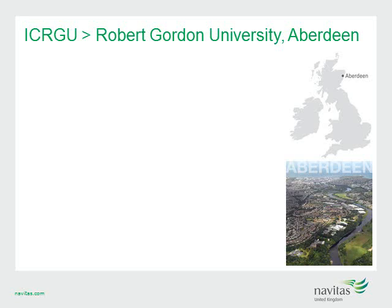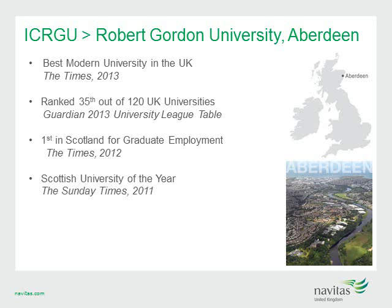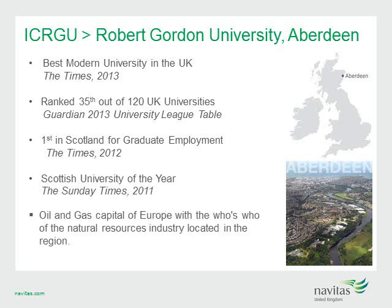Our final Navitas UK College is ICRGU at Robert Gordon University, located in the safest student city in Scotland with 30,000 students pursuing higher education. Robert Gordon is our most decorated partner — voted best modern university in the UK, ranked 35th out of 120 universities in the Guardian University League table, first in Scotland for graduate employment, and Scottish University of the Year by the Sunday Times in 2011. Aberdeen is located in the oil and gas capital of Europe, home to major natural resources industry players including Shell, Mobil, BP, Total and Petrofac.